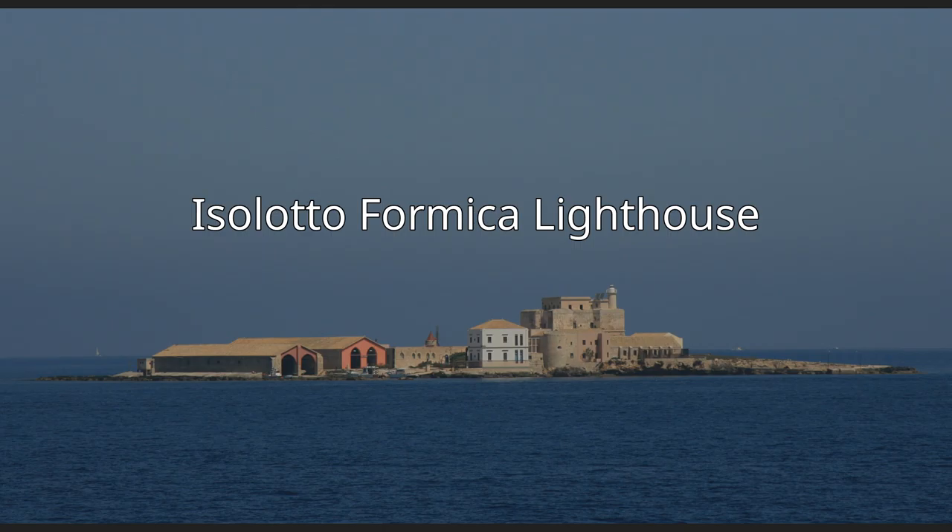Isolotto Formica Lighthouse (Italian: Faro di Isolotto Formica) is an active lighthouse located on an islet, 302 metres (991 ft) long and 206 metres (676 ft) wide, at 4 nautical miles (7.4 km; 4.6 mi) from Trapani in western Sicily on the Sicily Channel. The island is dominated by a quadrangular fortification built by the Pallavicino in the mid-1600s, and a Tonnara built by the Florio in the mid-1800s. From the 1980s the island is a private property belonging to Mondo X, which is involved in the recovery of drug addiction.